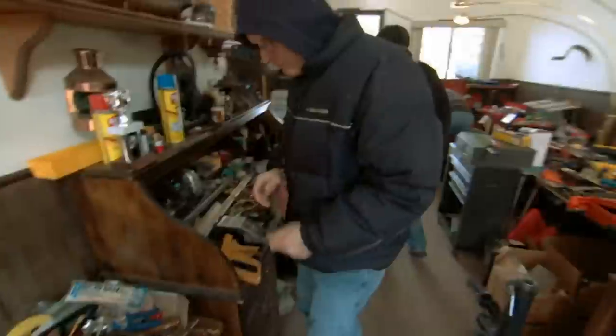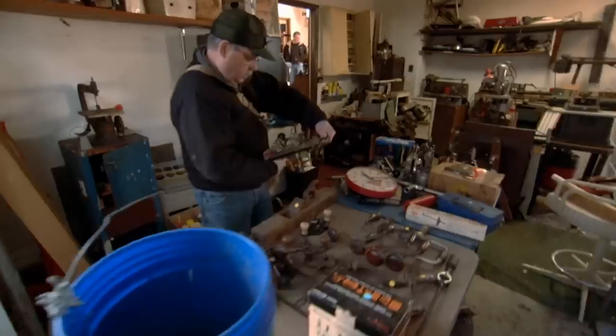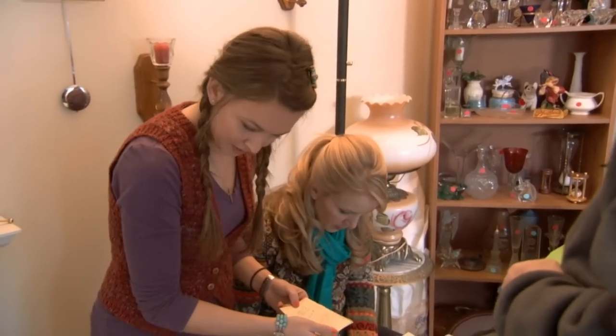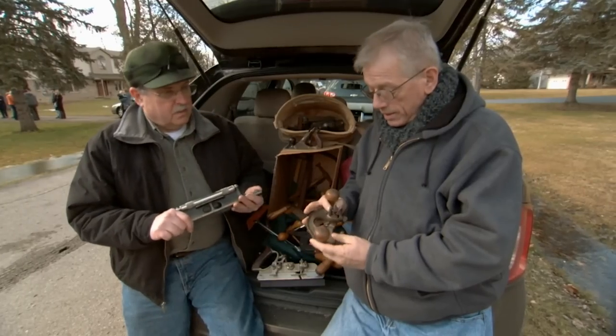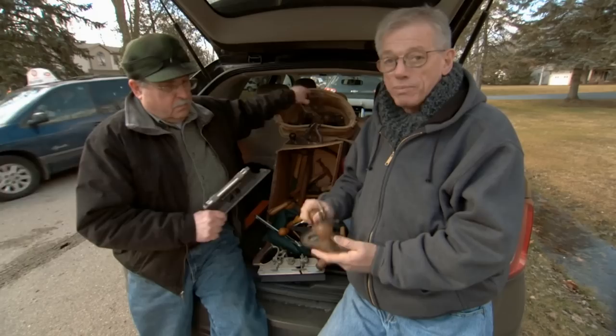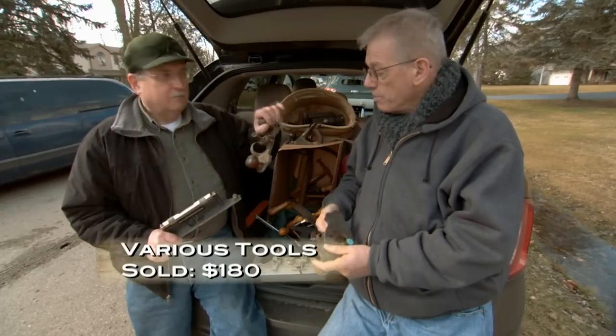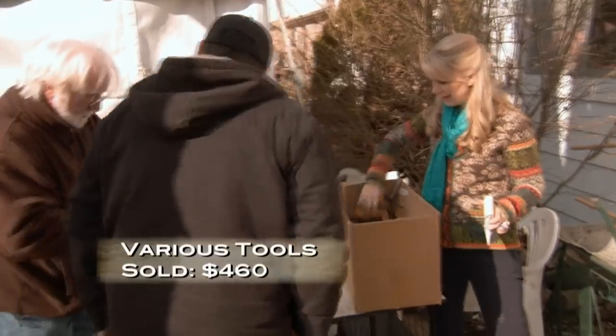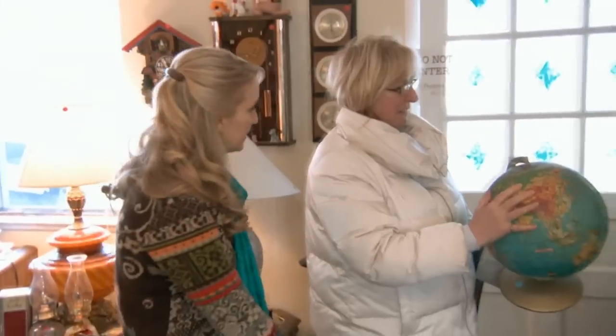An antique Stanley router from the turn of the century sold for $180. A table of tools went for $460. Sales are moving fast throughout the tool room.